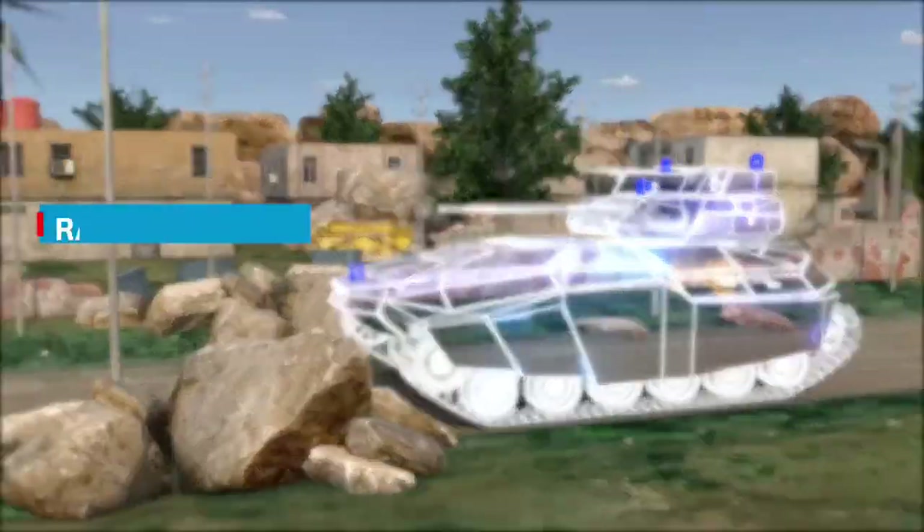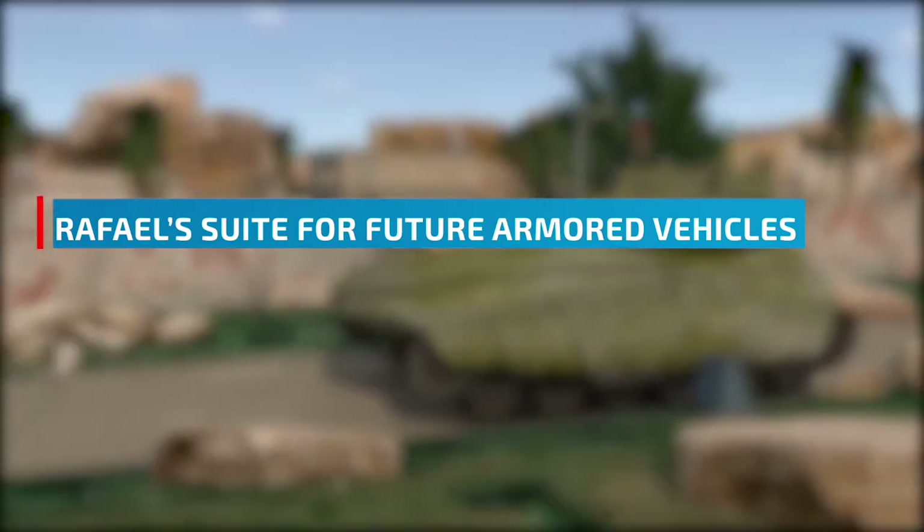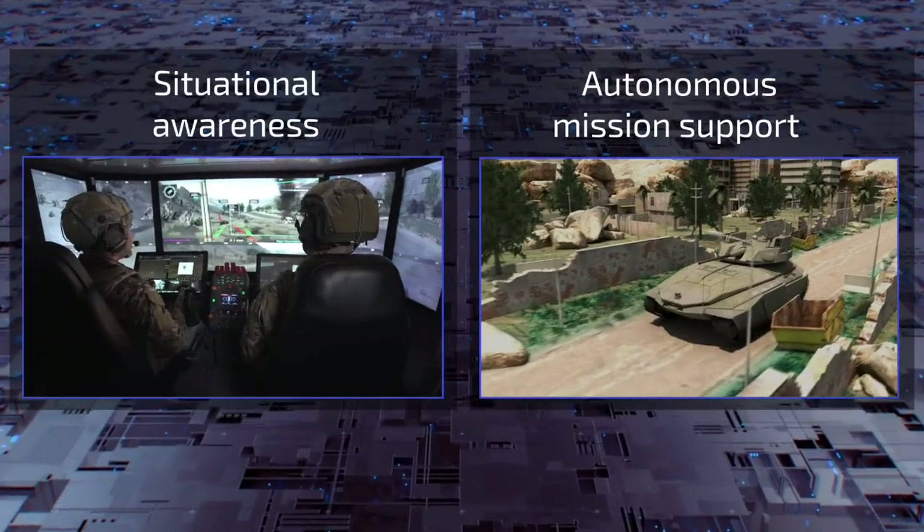we developed Raphael's suite for future armored vehicles. The system is based on two main building blocks.